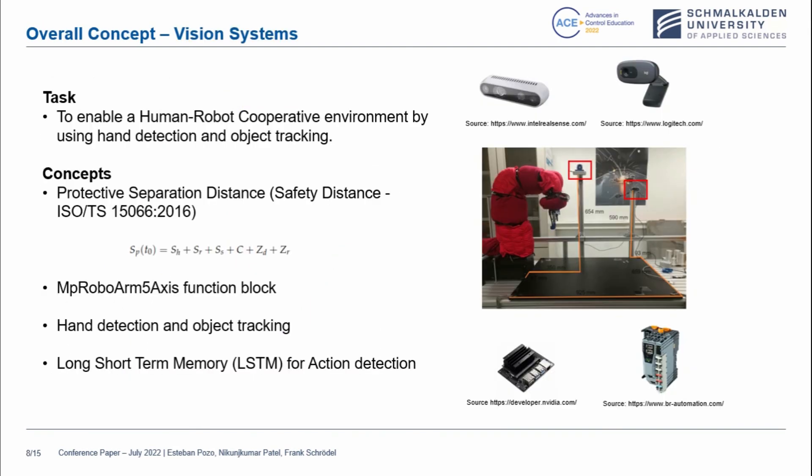About the concept related to vision systems: our task is to enable a human-robot cooperative environment by using hand detection and object tracking. The concept uses a protective separation distance, defined by the equation shown and defined by ISO standard 15066. We will also use function blocks to override the normal movement of the robot, and hand detection and object tracking algorithms using Python and OpenCV. We will moreover use a long short-term memory network for action detection, using the OpenCV library to train a neural network and define a sequence of movements carried out by the operator in order to stop or move the robot.